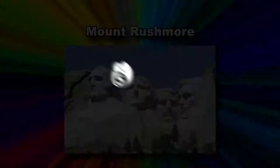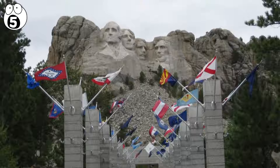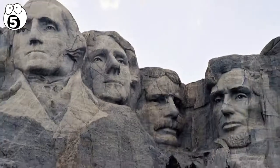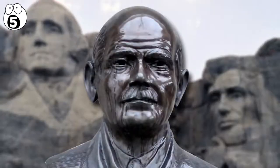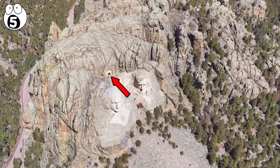Number 5: Mount Rushmore. Mount Rushmore is known for its gigantic carvings of four former presidents' faces, but it hides a secret vault. The architect behind Mount Rushmore, Gutzon Borglum, died while it was being built, and his secret chamber wasn't finished until the 1990s.